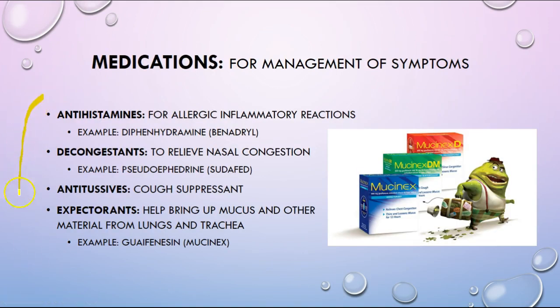Medications — know your types: know what expectorants do, what an antitussive is, what a decongestant does, and what antihistamines can help with.